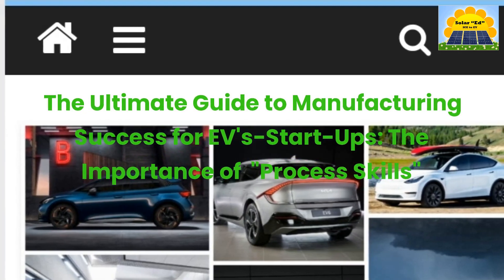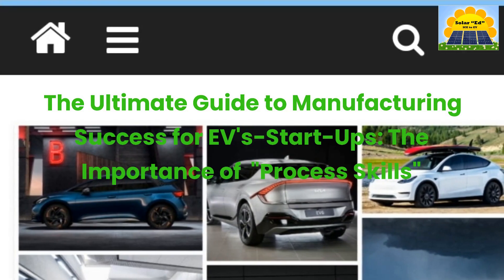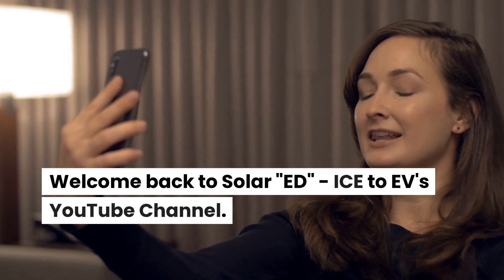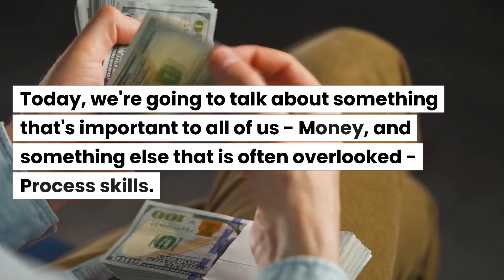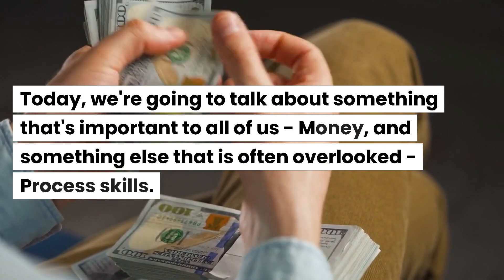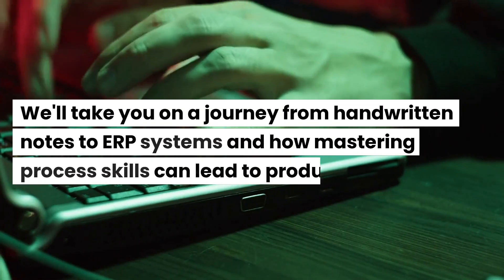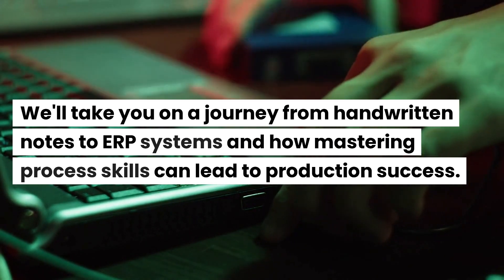The Ultimate Guide to Manufacturing Success for EV Startups: The Importance of Process Skills. Welcome back to SolarEd, ICE2EV's YouTube channel. Today we're going to talk about something important to all of us — money — and something that is often overlooked: process skills. We'll take you on a journey from handwritten notes to ERP systems and how mastering process skills can lead to production success.